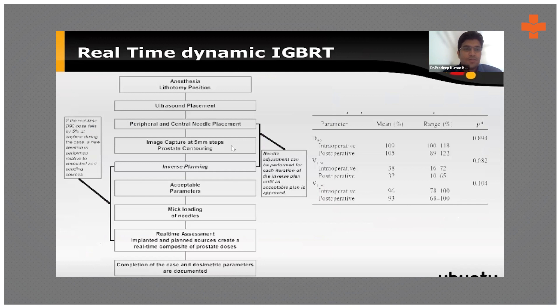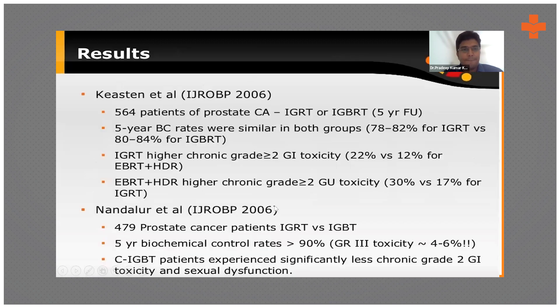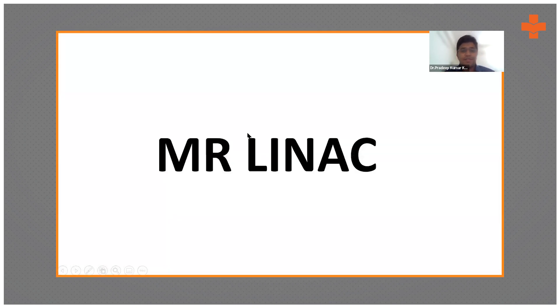One more advancement is real-time dynamic image-guided brachytherapy. As a routine procedure, ultrasound placement of the needles is performed, then checked with imaging. Real-time assessment is done and the plan is adapted on the spot for delivery.